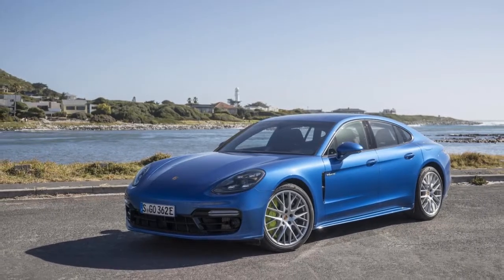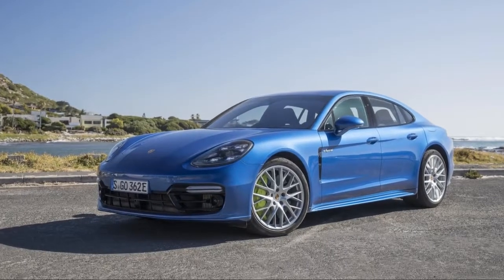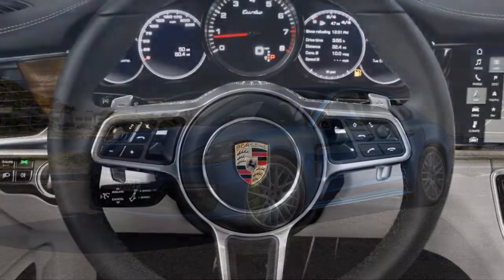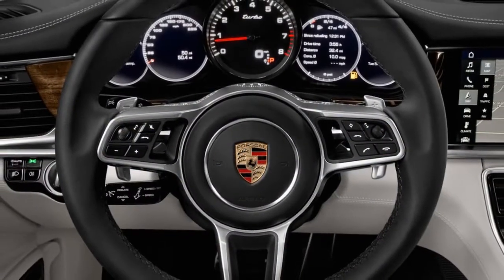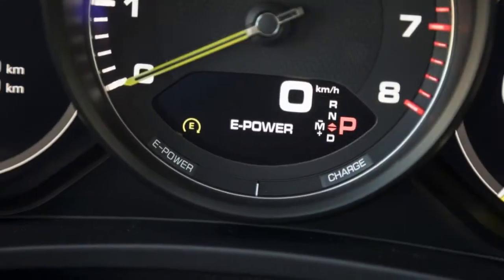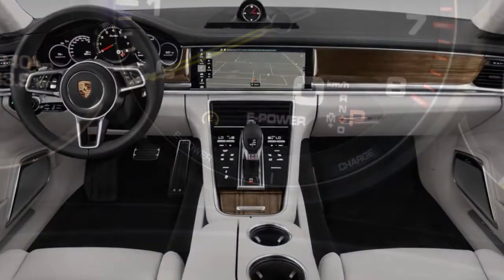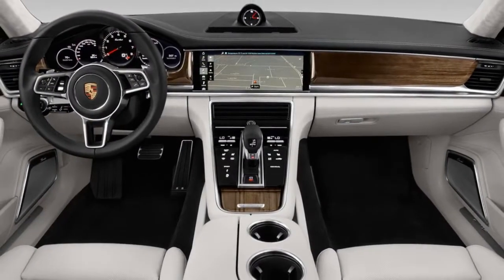Simply put, there's now a Panamera for everyone with six figures or more to spend. They all pretty much look the same aside from different wheels and an available sport body kit. The last generation Panamera's mushy styling has been cast aside in favor of a cohesive look with Cayenne-like headlights and a long hood line from the side.